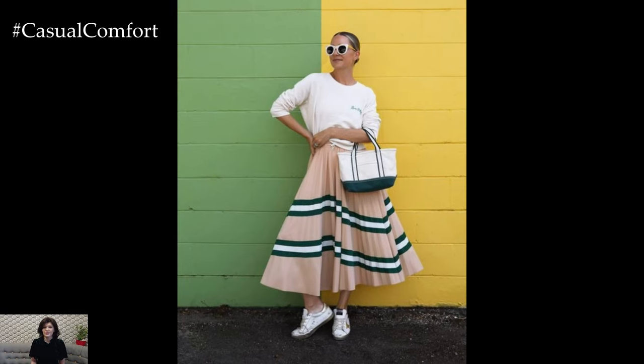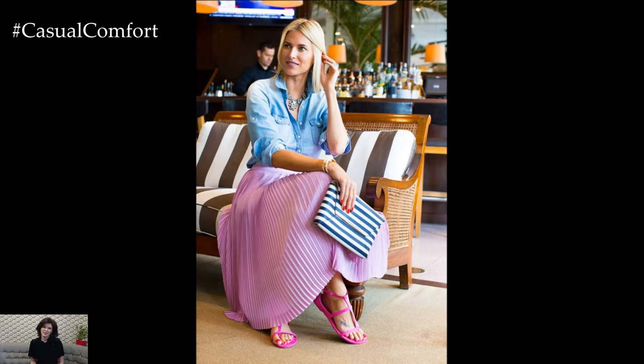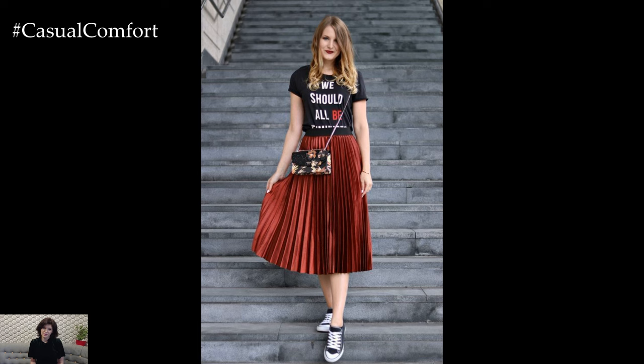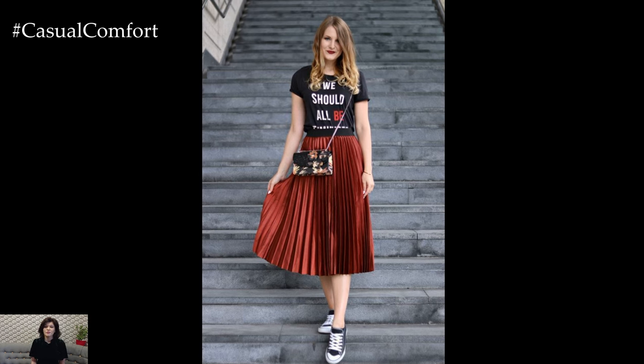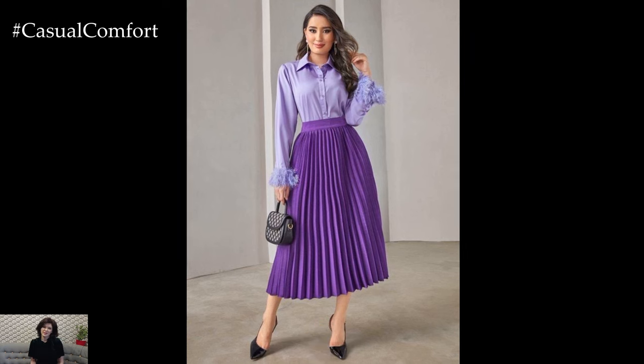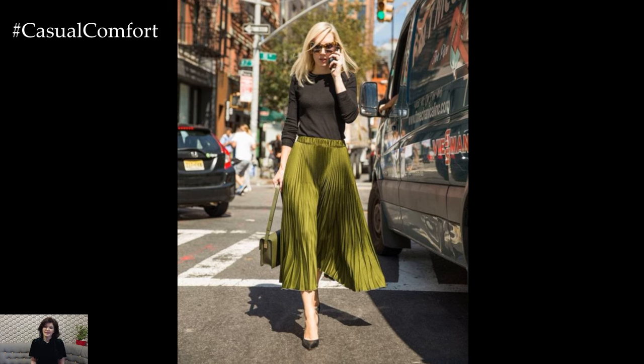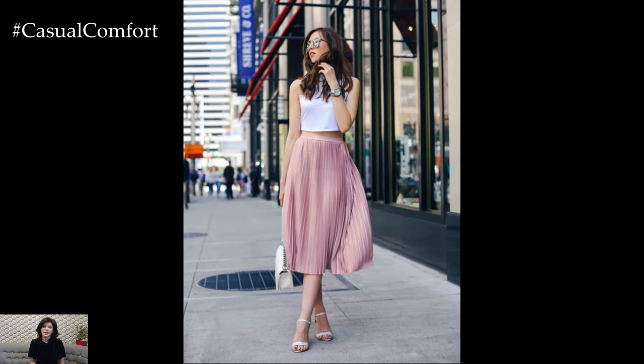In conclusion, pleated summer skirts are a timeless and versatile addition to any wardrobe. Their unique construction, variety of styles, and the ability to adapt to different settings make them a must-have for the warm months. Whether you prefer bold colors or soft pastels, mini lengths or maxi, there is a pleated skirt out there that can help you beat the heat in style. Embrace the elegance and comfort of pleated summer skirts and enjoy the endless styling possibilities they offer.